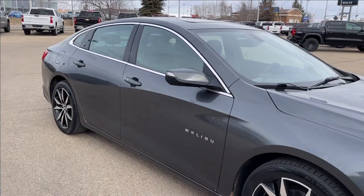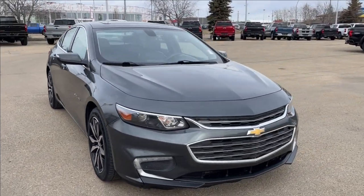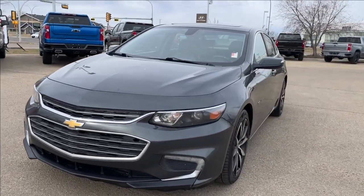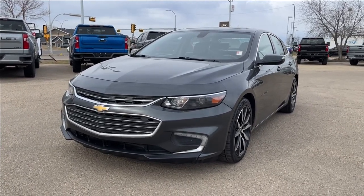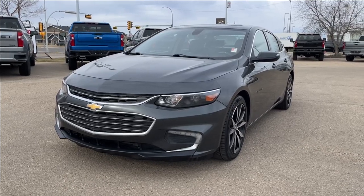Well thank you so much for tuning in today here at Wolf Chevrolet as we checked out this 2016 Chevrolet Malibu LT. It comes equipped with a 1.5 liter turbo engine, leather heated seats, cruise control, power moonroof, Bose speaker sound system, and so much more. Thank you so much for watching today — we hope you subscribe and we hope to see you at Wolf Chevrolet very soon.